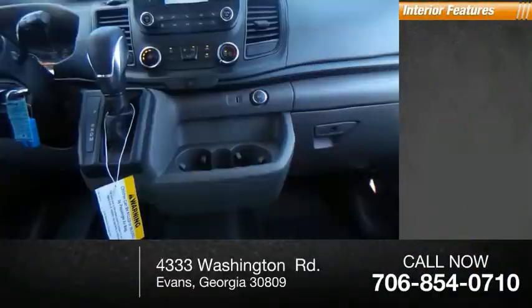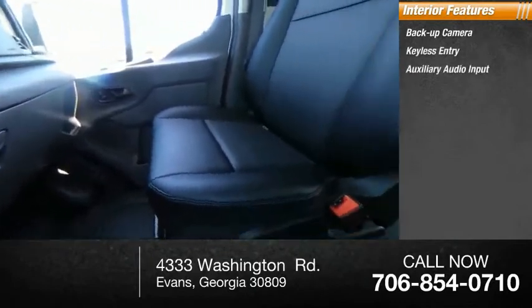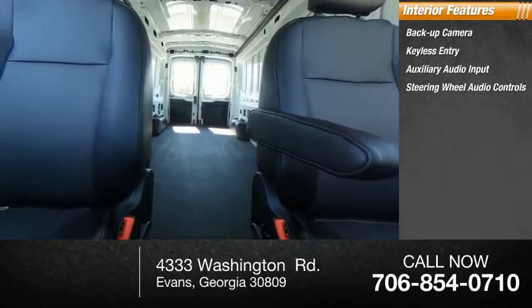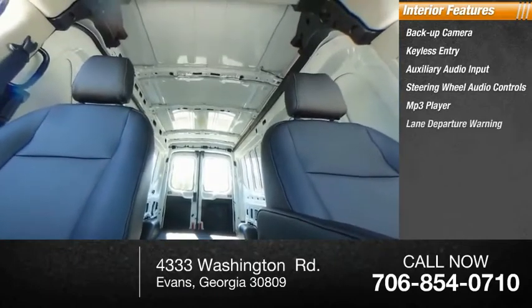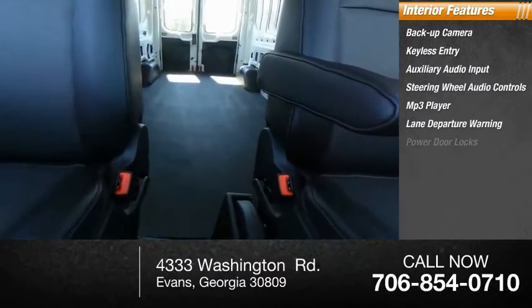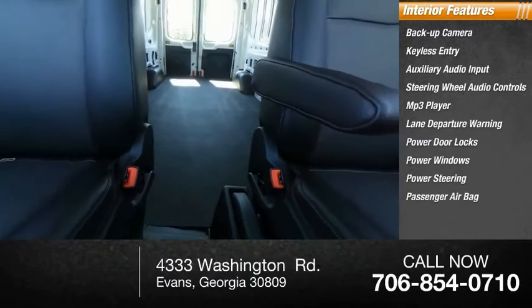Inside you'll find a backup camera, keyless entry, auxiliary audio input, steering wheel audio controls, MP3 player, lane departure warning, power door locks, power windows, power steering, and passenger airbag. If affordable style and reliability are what you're looking for,